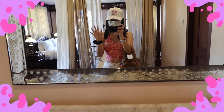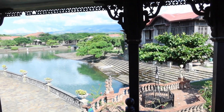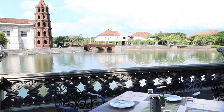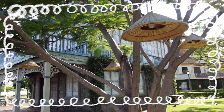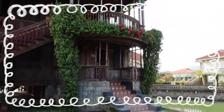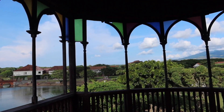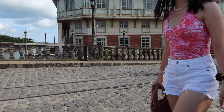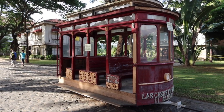Here I am at Las Casas, a famous tourist destination here in the Philippines that holds many vintage houses from different cities and has them arranged in a village setting. From what I heard, they would carefully tear down the houses from their respective cities, transport the materials, then rebuild them.